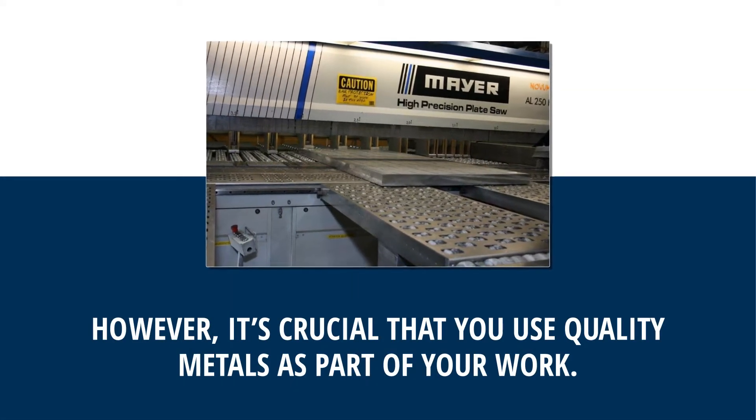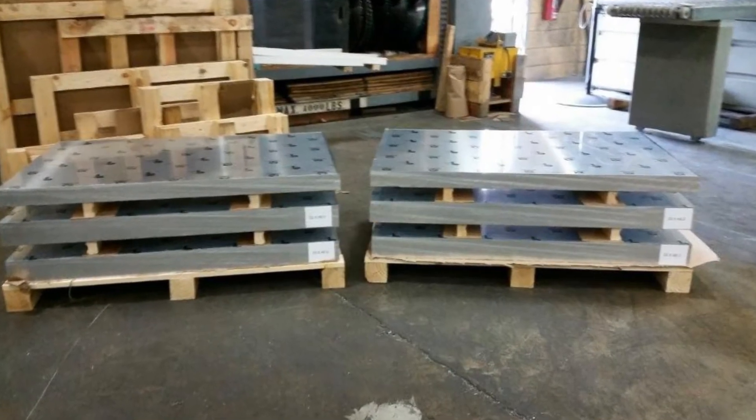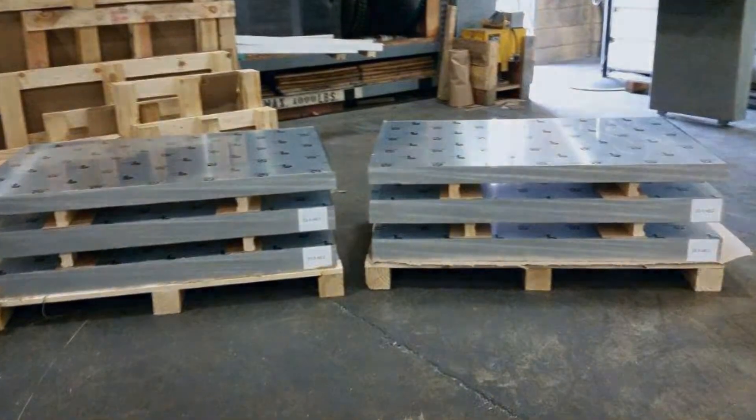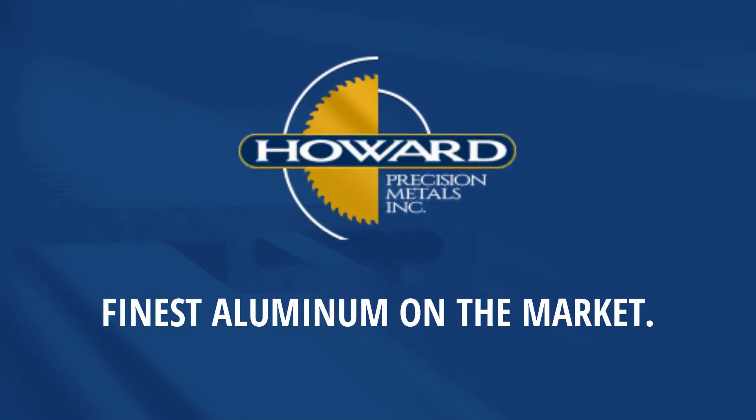However, it's crucial that you use quality metals as part of your work. Your project can only be as good as the materials that make up its foundation. Howard Precision is proud to provide some of the finest aluminum on the market.